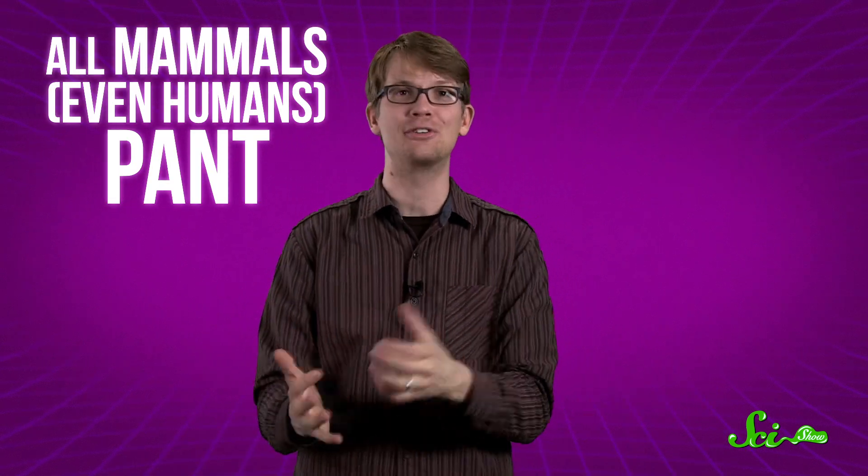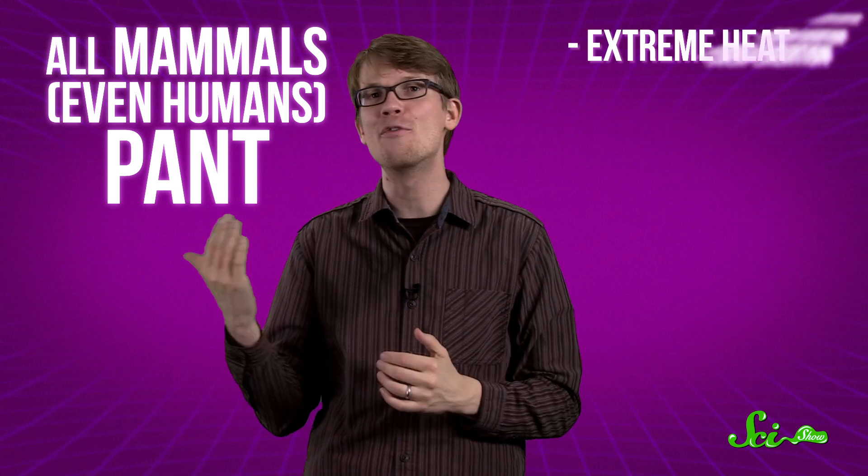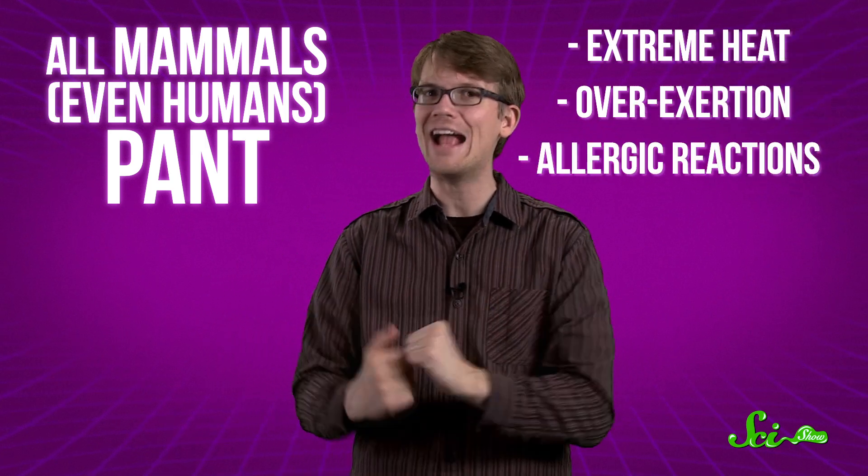So even though it's slobbery and messy, panting is a remarkably complex and efficient system. So why don't all of our furry friends use the same system? Why don't we pant? Well, we do! All mammals, even humans, pant under certain conditions, such as extreme heat, overexertion, or allergic reactions. But most of us have lots of other ways of keeping cool.